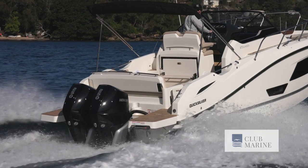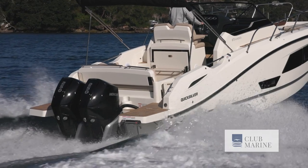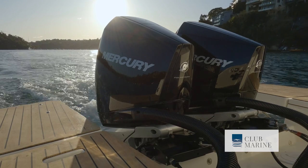Quicksilver is another name for Mercury, and that gives you a clue that the parent company is the Brunswick Corporation. So you're talking Mercury engines, Bayliner, Sea Ray, big companies like that. It means Quicksilver has lots of resources for R&D and large-scale manufacturing.